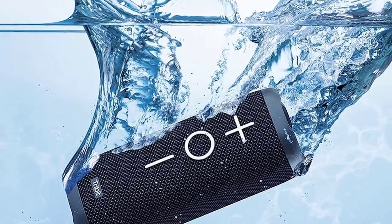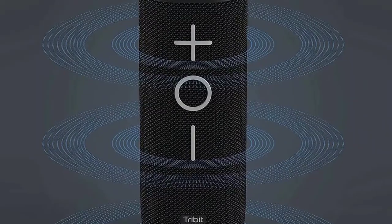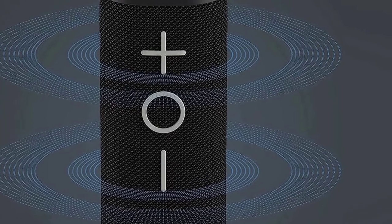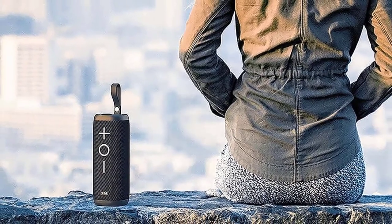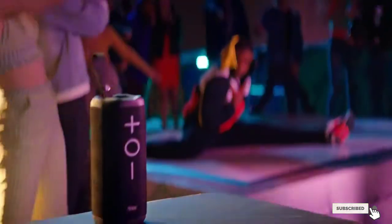With IPX7 waterproofing and 66 feet of Bluetooth range, it's hard to recommend anything else for outdoor usage on a budget. Style-wise it's a bit plain, but being merely inoffensive is no crime when the audio is as good as it is. Once again, Tribit graces their design with a convenient carrying strap and a robust go-anywhere build that will more than justify your modest investment.